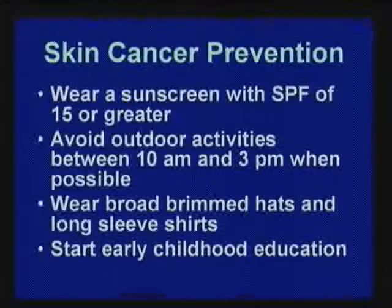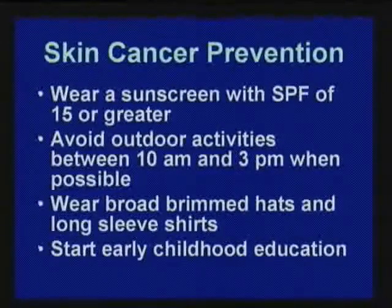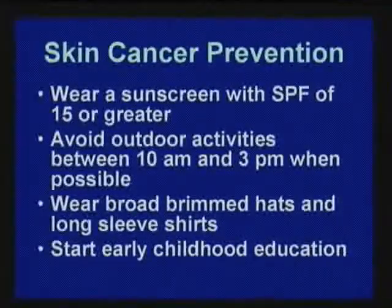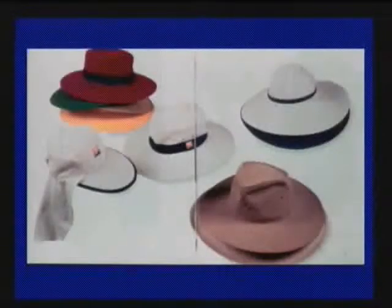Sunscreen: SPF 15 or greater is the recommendation, but I always tell people 25 or higher. Sometimes you cannot avoid being in the sun — baseball games tend to be at noon with no trees. You've got to wear hats. If you're watching children or grandchildren at games, try to cover up. Teach kids early. I think kids today are much better about sun protection than past generations. Got to use sunscreen and cover up with hats.